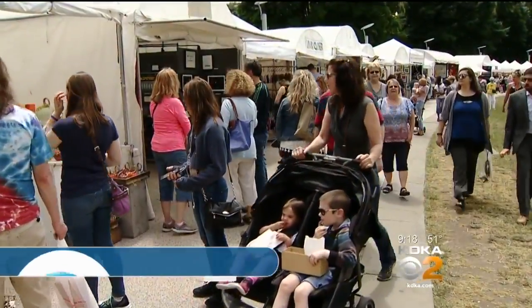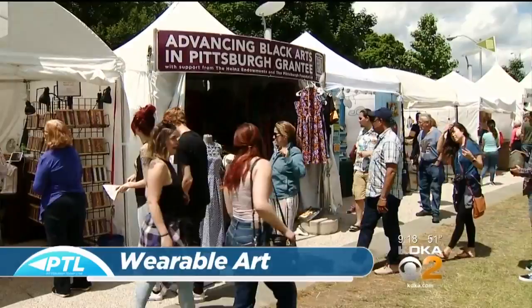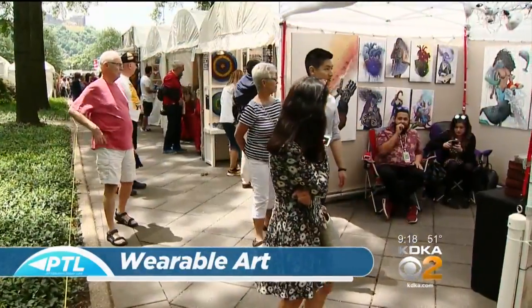If you think of the artist's market at the Dollar Bank Three Rivers Arts Festival, you may think of paintings and pottery, but as we found when wandering through the booths, there's plenty of wearable art as well. We caught up with some vendors in Gateway and Point State Park that shared their unique handcrafted work with us.